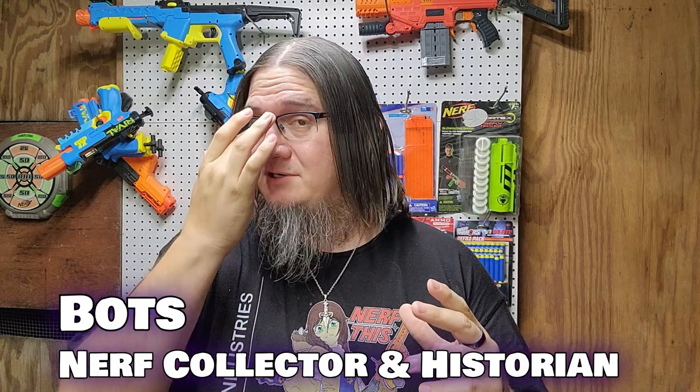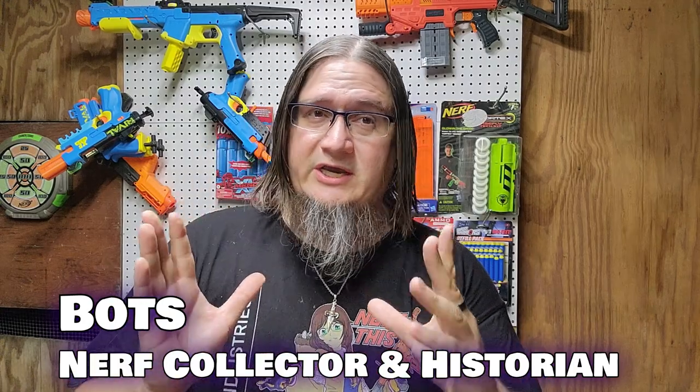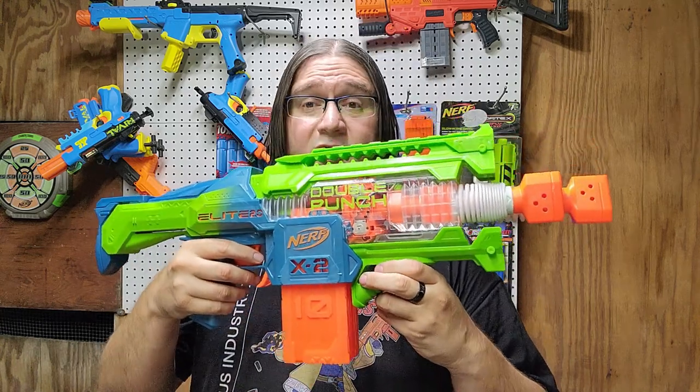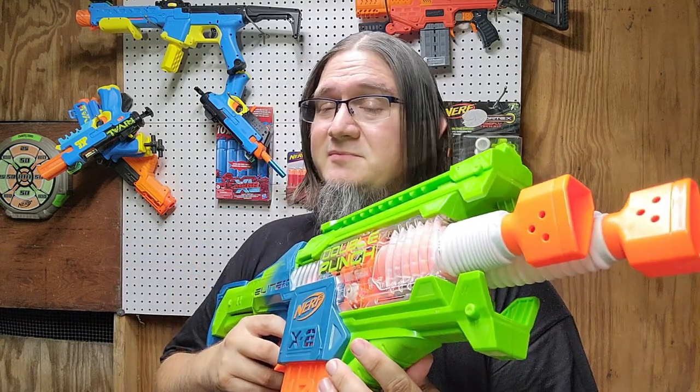Nerf as a brand and Hasbro as a company are very tricky. When I got my X-Shot Long Shot Pro I was like, that's it, I'm done, I never need to go back to Nerf. And then they release something — they release something that hooks you in. Not because it's a performance blaster — it's a gimmicky blaster, and I love my gimmicky blasters. Say what you want about Nerf regarding the pro Nerf line, pro Nerf ball, whatever — we all know how that's gonna go. They can definitely make a fun gimmicky blaster.